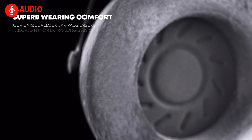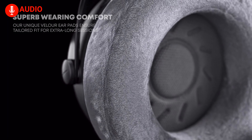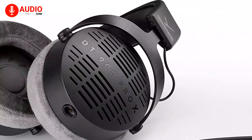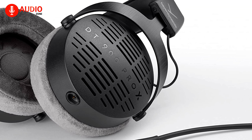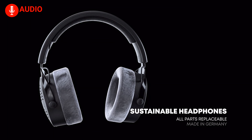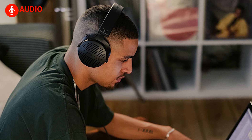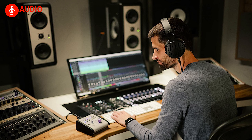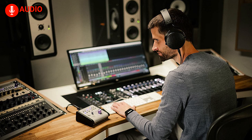Additionally, the DT900 Pro boasts outstanding passive cushioning, making for excellent comfort even during extended listening sessions. The durable and robust workmanship ensures that these headphones will withstand the test of time. And the fact that they are made sustainably in Germany is just the cherry on top of this already exceptional product, making the Beyerdynamic DT900 Pro X a fine choice for an audiophile headphone.